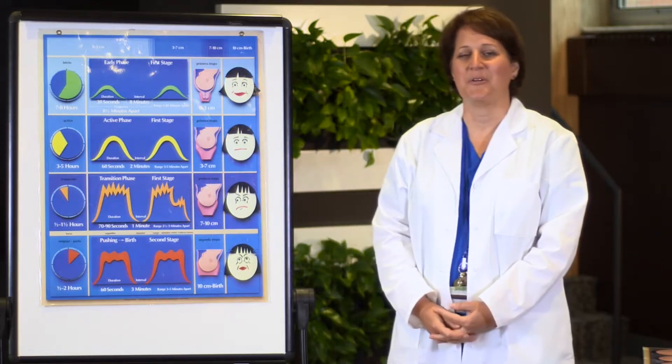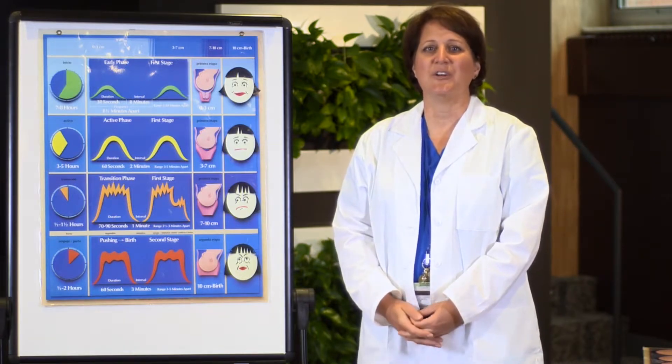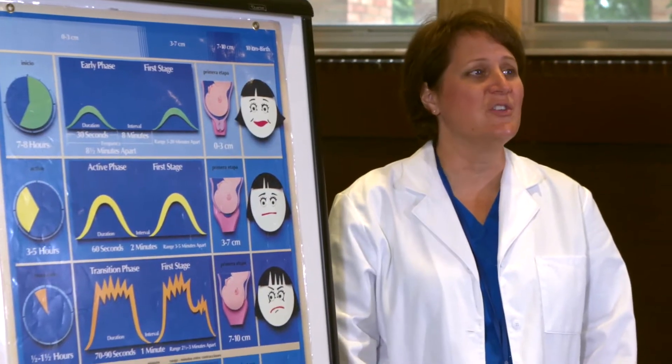Hi, my name is Sue and I'm one of the childbirth educators here at Holy Redeemer. Thank you so much for choosing Holy Redeemer for your childbirth education. Today's discussion is going to focus on the stages of labor.